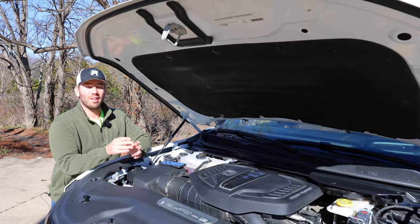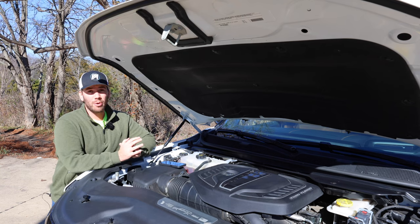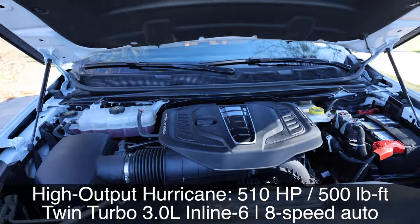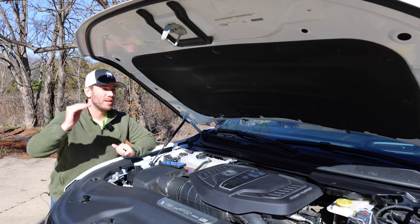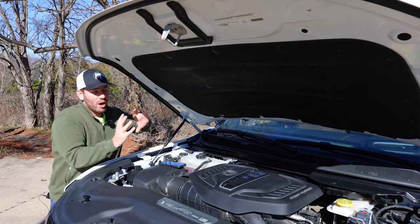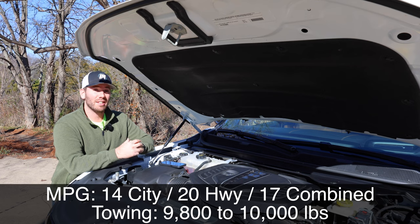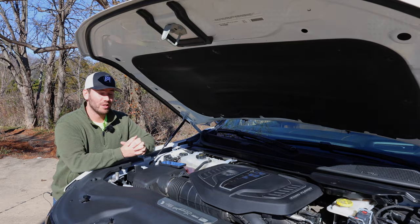Under the hood, the 6.4-liter Hemi V8 from the previous Grand Wagoneer is gone for 2024. The new Hurricane twin-turbo engine comes in standard output or high output. This high-output version is a 3.0-liter inline-six producing 510 horsepower and 500 lb-ft of torque, paired with an eight-speed automatic. Three four-wheel-drive systems are available; this Series 3 Obsidian gets the most advanced, capable of sending 100% of power to the rear. Fuel economy is 14 city / 20 highway, and towing capacity is around 9,800–10,000 pounds.